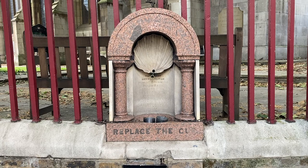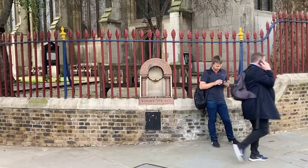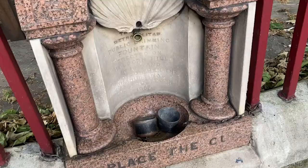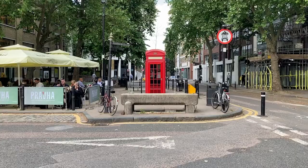The first drinking water fountain was installed in 1859 by the newly formed Metropolitan Free Drinking Fountain Association, and you can still find it here outside St. Sepulchre's church in Snow Hill in the City of London. You can even still see the metal caps attached to it, but there is no running water — I'll come back to this.